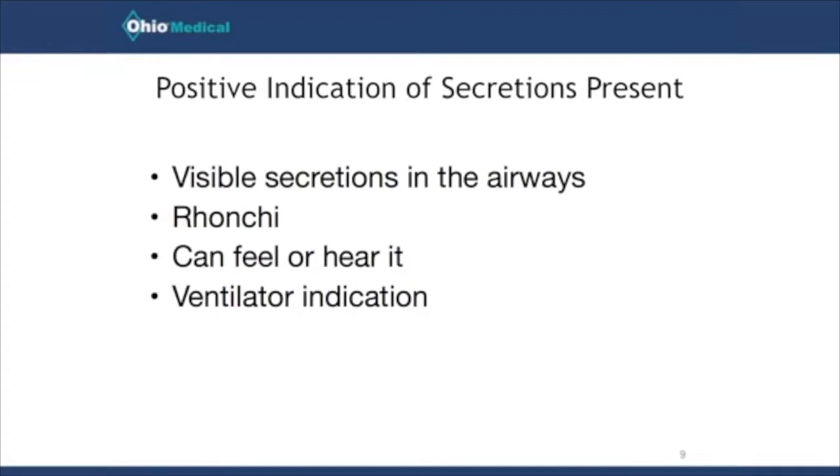Respiratory therapists and nurses have all been guilty of suctioning a patient just because they might be coughing, or because we think a patient who is very ill on the ventilator needs to be suctioned routinely. The evidence doesn't support that. We shouldn't routinely suction people just because they have an endotracheal tube in place. We really should have a positive indication — for example, if you can see secretions in the airway, such as when the patient coughs and secretions are visible going up into the tube, that is a clear indication to suction.